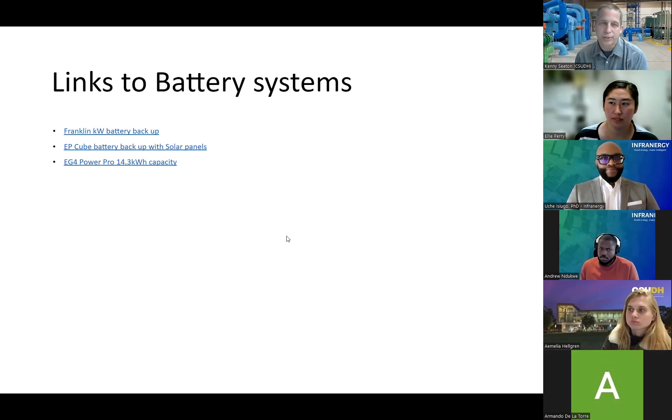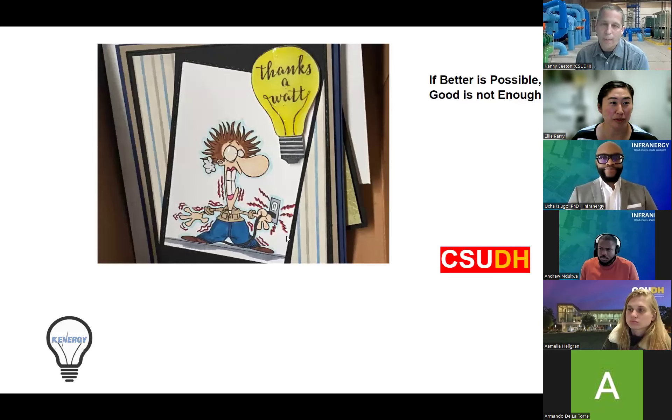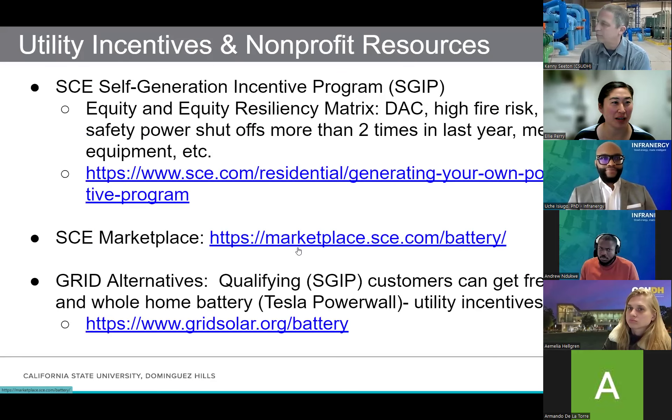As a note to everyone watching: we will be emailing out the slides to everyone who registered, so you'll be able to click on those links Kenny mentioned. So, how to actually pay for this technology: a couple of resources based on the utility — we cover Southern California Edison, and PG&E is very similar because they're all investor-owned utilities. Here in Edison territory they have a Self-Generation Incentive Program (SGIP) that is available to residential, though it's very much based on equity and equity resiliency.